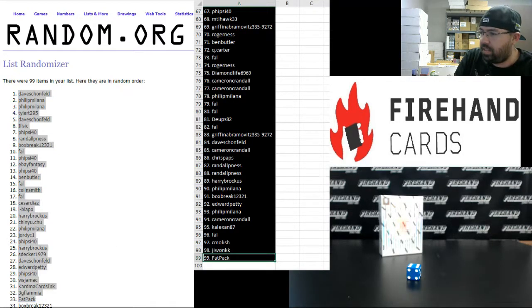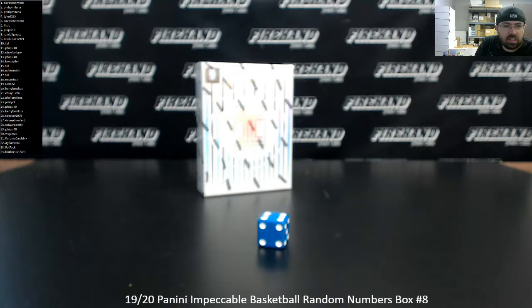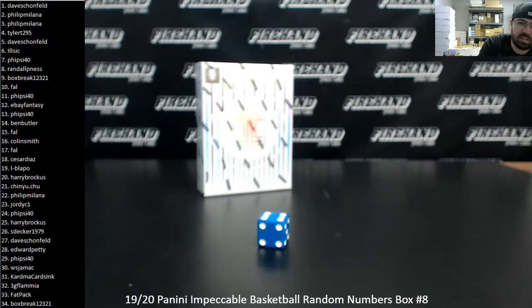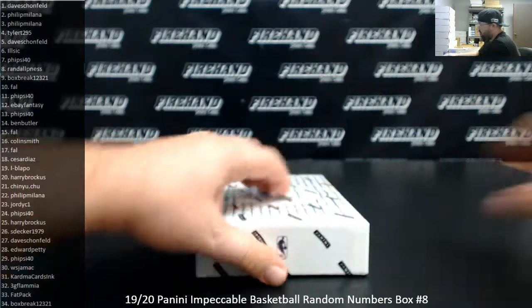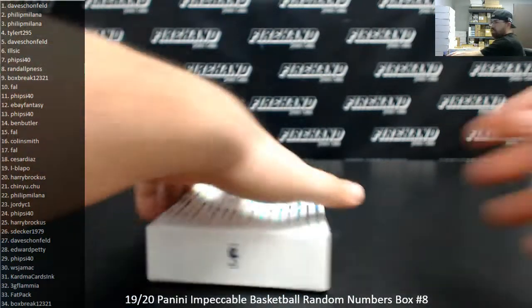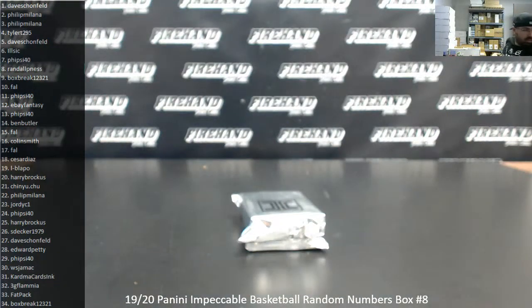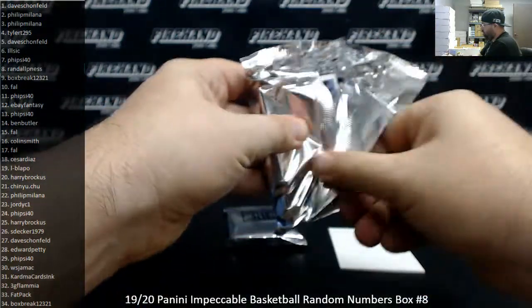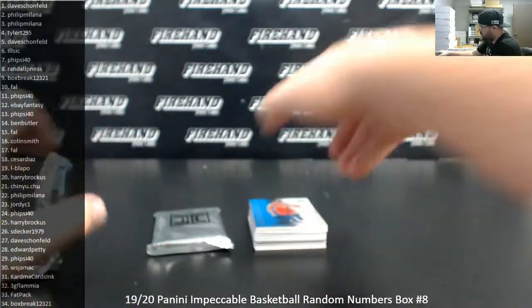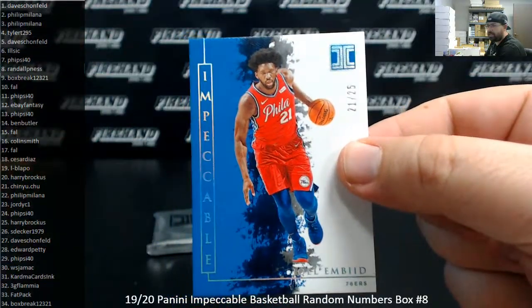Alright guys, let's go ahead and get this break rolling. Good luck. We definitely have a precious metal card here. First up, this is an eBay 1-of-1, number 21 to 25, a hollow silver Joel Embiid. Chin Yu Chu's got spot 21 — that's a good start.